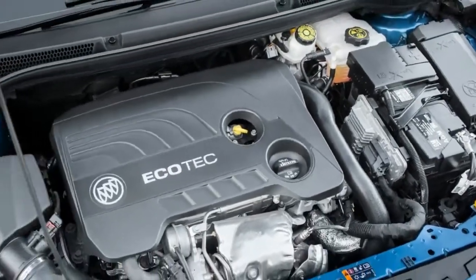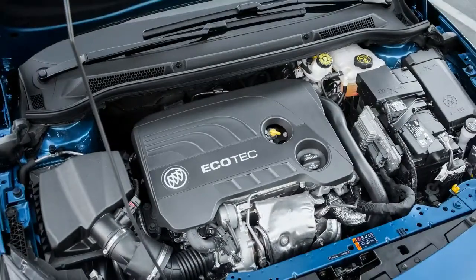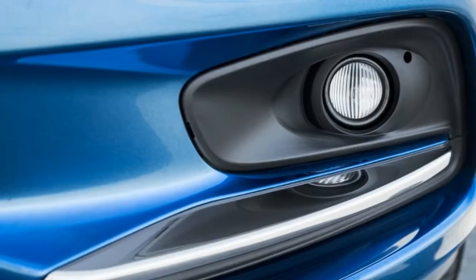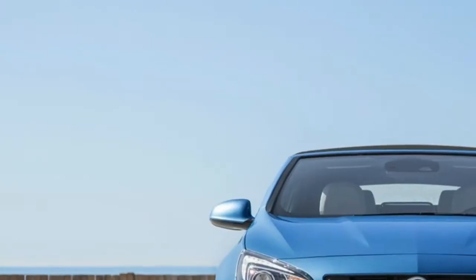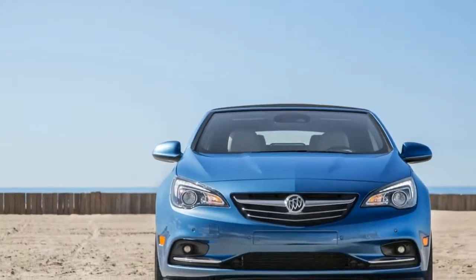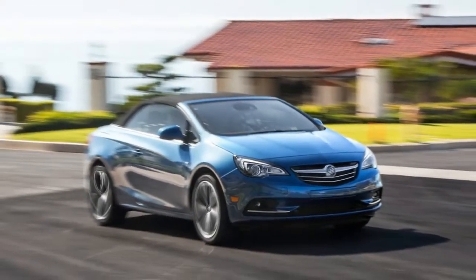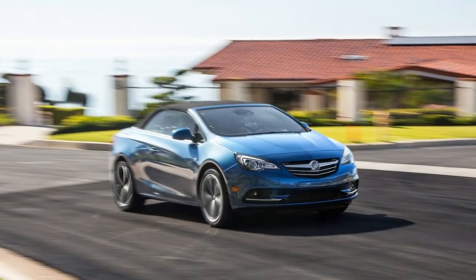That's why I was so disappointed when I first stepped foot in the Buick Cascada. The Cascada is based on the car of the same name sold in Europe by Opel, GM's European arm. That car has been available in Europe since 2012, which helps explain why the Buick version feels a bit dated.